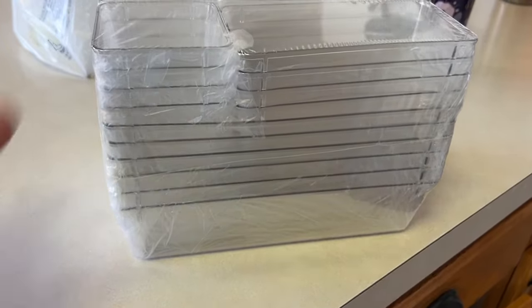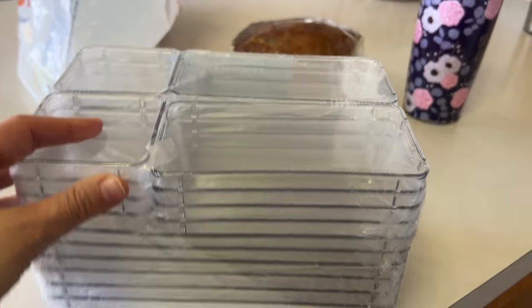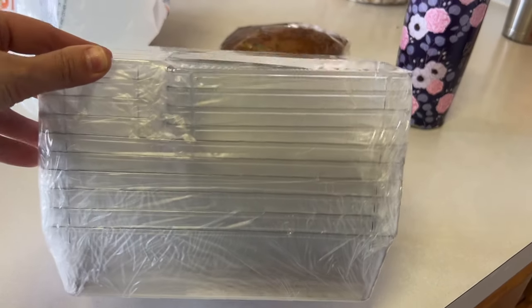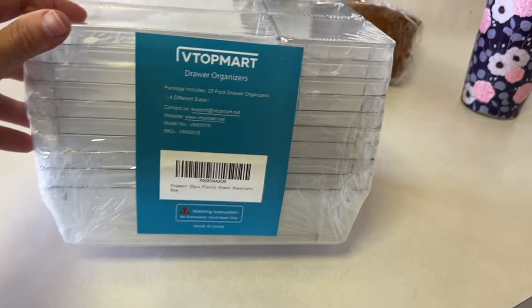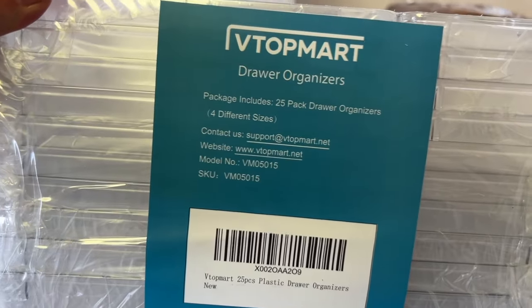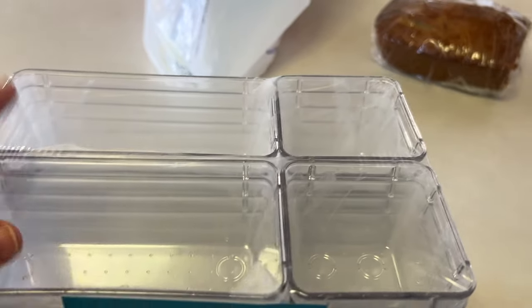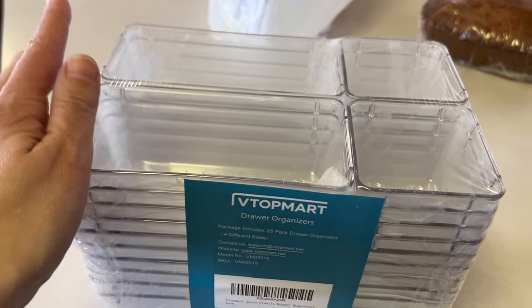I got these organizing containers from Amazon. I believe they were either $24 or $36 — it came out to around $25 for the pack. I don't normally buy organizing containers, but I really needed them. I felt like I needed these for a few spaces in our home, so we're going to start with the homeschool desk.